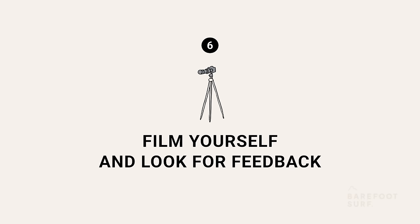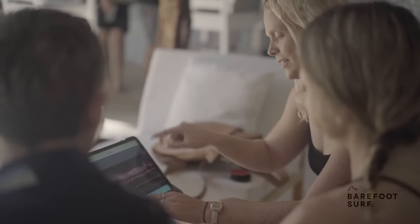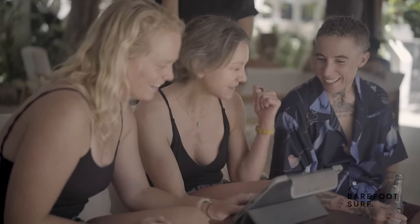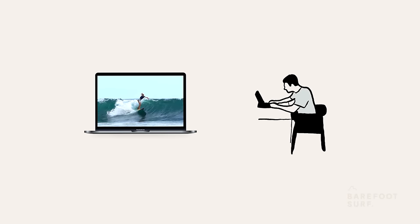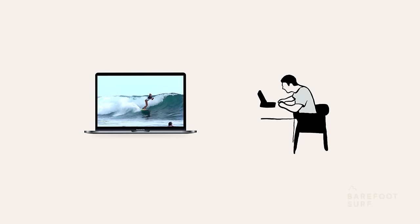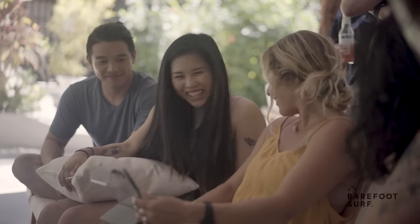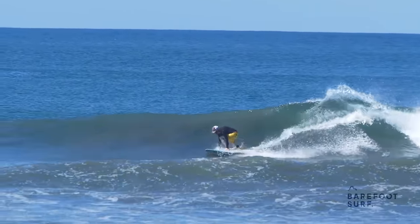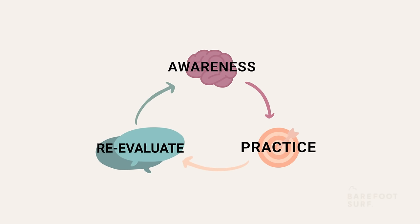Get some footage of yourself and look for feedback. The earlier in your progression journey you can get yourself filmed, the better. You have to be conscious of what you're doing wrong to start fixing it. When watching your surf footage in slow motion, pay close attention to every moment frame by frame and try to isolate the patterns. Compare your videos to tutorials or footage from advanced surfers. Asking an experienced surfer friend or surf coach to give you feedback can help you adjust your mistakes more efficiently — surfers can keep making the same mistakes for years without noticing without proper instruction. Once you have a clearer idea of what you need to change, try to remember and focus on fixing it. The more you try, fail, get feedback and correct your skills, the faster you improve.